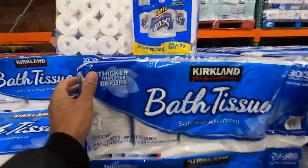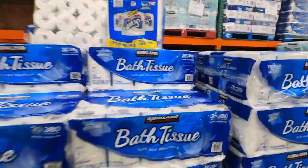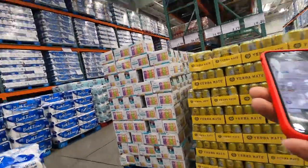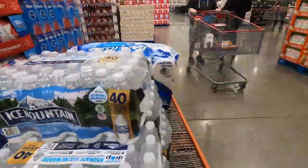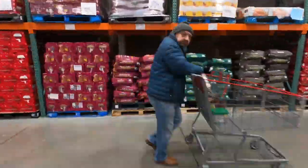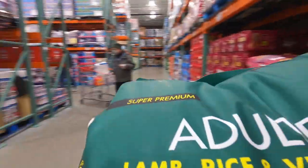Then we need a thing of tissue — we don't want no issue. We need two things of tissue. This is one, two. Next, we need that dog food — 40-pound bag of dog food.